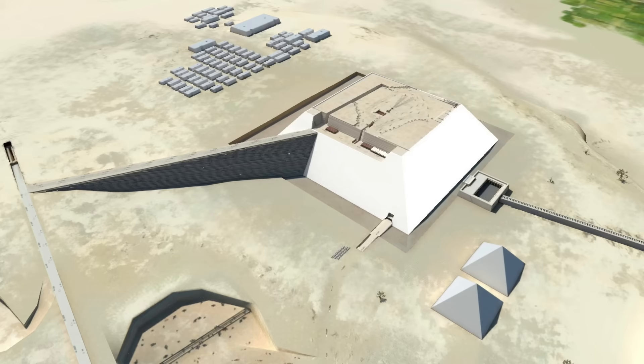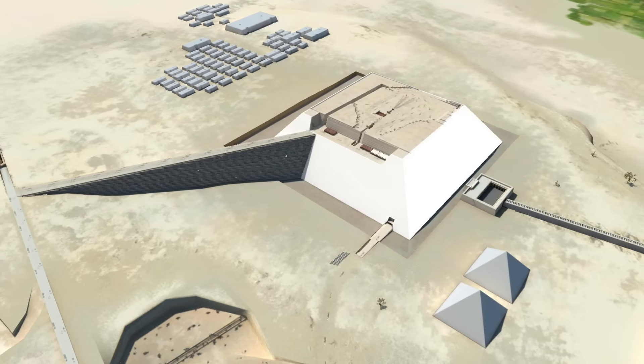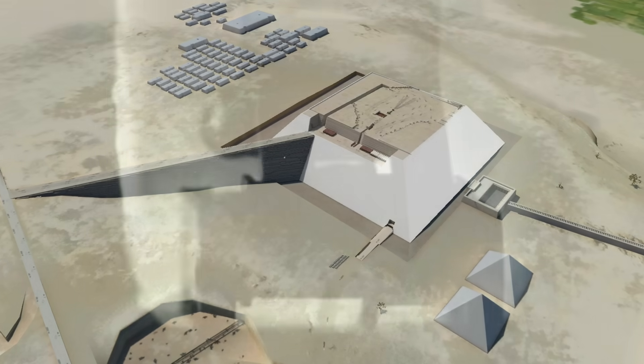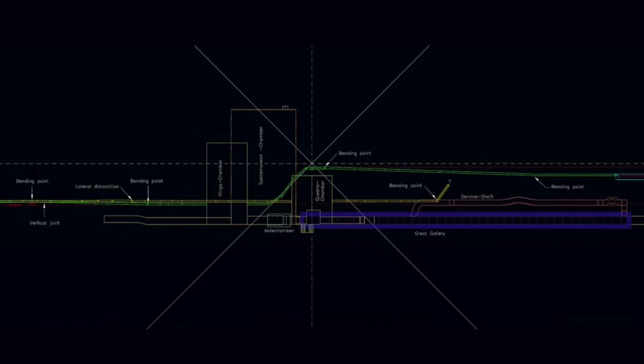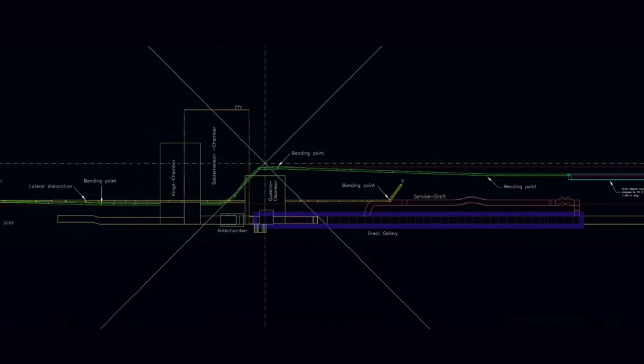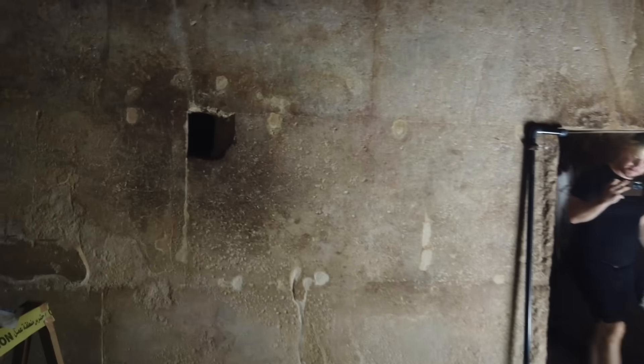So, for the pyramid builders who we are often told are obsessed with precision, the four channels are far from precise. They're not straight at all, and Gantenbrink wrote these words without even exploring the worst offender: the Queen's Chamber Northern Channel.